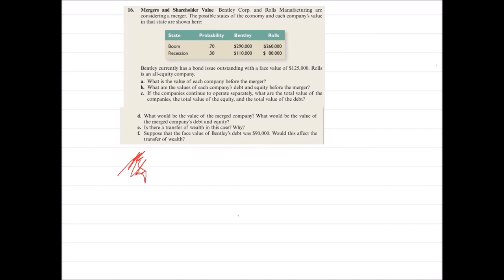Part F: Suppose the face value of Bentley's debt is $90,000 — would this affect the transfer of wealth? Before, the face value of debt was $125,000, and in the recession case the firm was going into default. After the merger, in the recession case the value of the firm was $190,000, so there was no chance of default — bondholders could get their $125,000 after the merger, but not before.